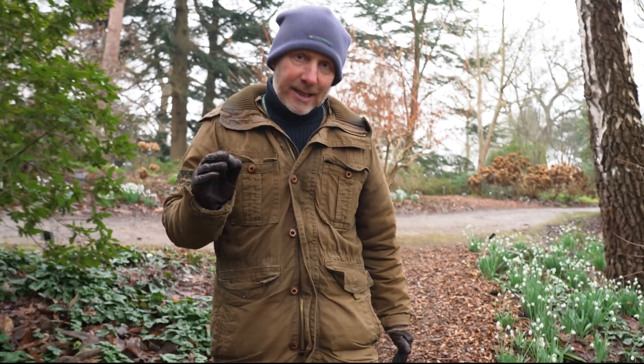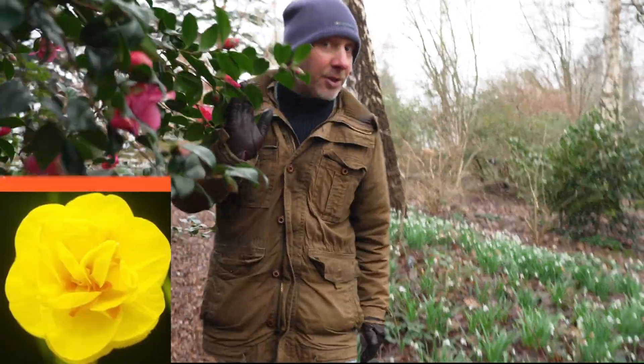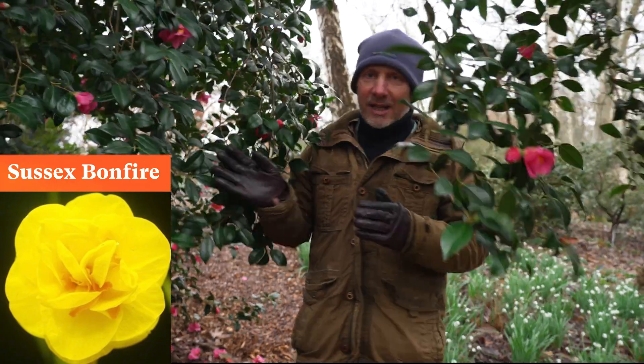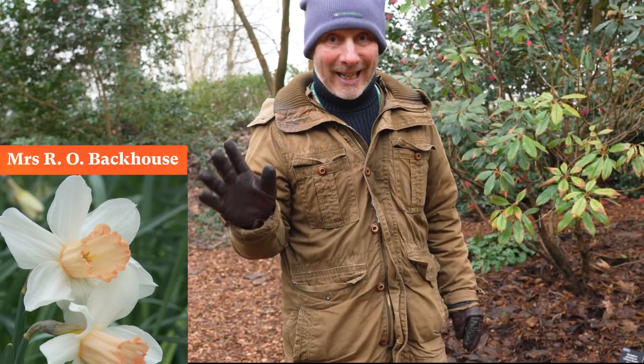If you see a double yellow flowered variety, that one could be Sussex Bonfire. If you see a double white flowered variety, that one could be Mrs William Copeland. Or if you see one with a coral pink trumpet and ivory flowers, that one could be Mrs R O Backhouse.